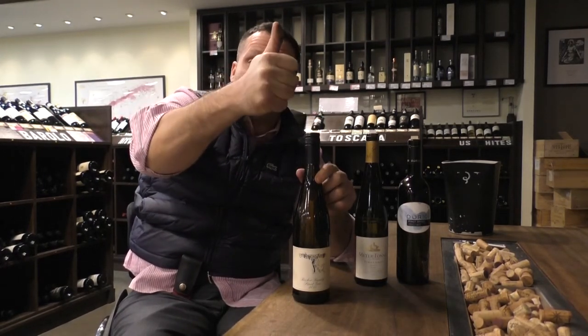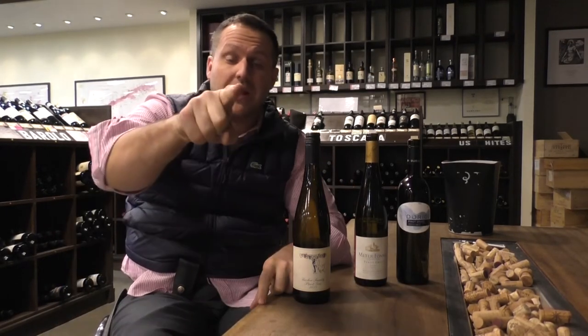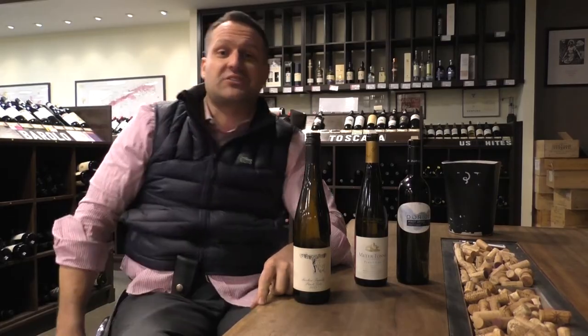Stelvin caps are great. And Pinot Grigio — love it. Wine Gladiators, every Saturday from 2 to 7. Check this out.